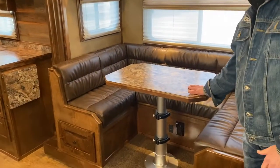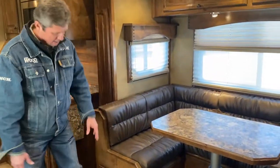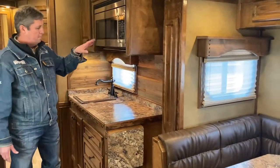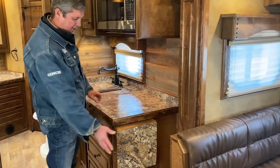Two ACs, the couch goes into a bed, the dinette goes into a bed. You've got a great roomy wraparound dinette with storage underneath as well, and storage above. There's a convection microwave combo and a cooktop. You've even got extended counter space.